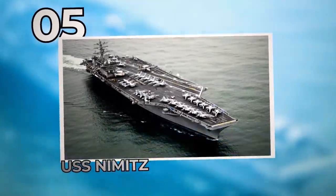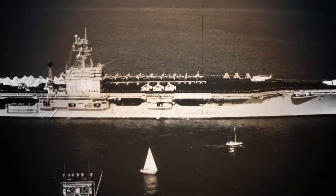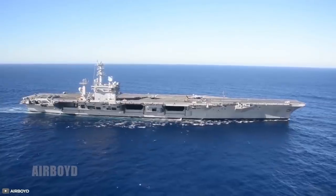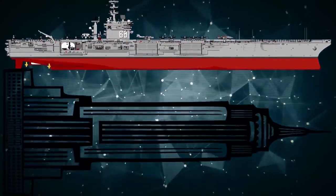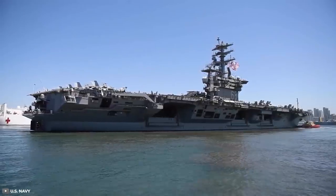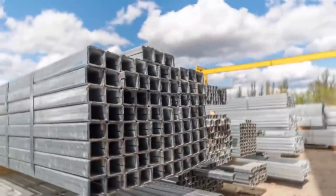Number 5: USS Nimitz. USS Nimitz is one of the biggest aircraft carriers in the world, named after Chester W. Nimitz, commander of the United States Pacific Fleet in World War II. The warship was put into active duty in 1975 at a cost of approximately US$1 billion. Nimitz-class carriers are floating airports capable of launching as many as four aircraft a minute while reaching a maximum speed of over 30 knots. The ship measures 1,092 feet in length — nearly as long as the Empire State Building — with a commanding tower 20 stories above the waterline and a 4.5-acre flight deck. It has a displacement of over 100,000 tons, using 47,000 tons of structural steel and about a million pounds of aluminium.